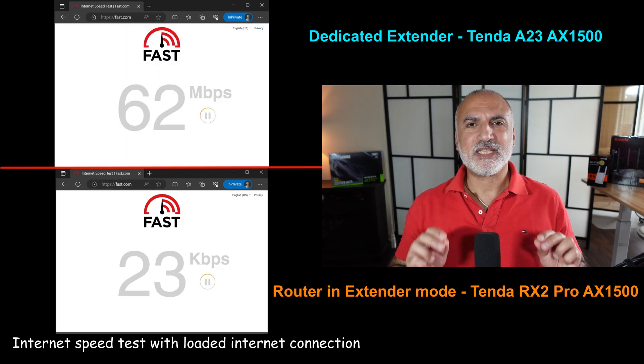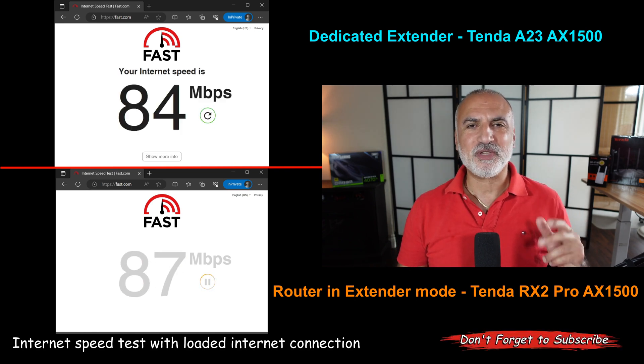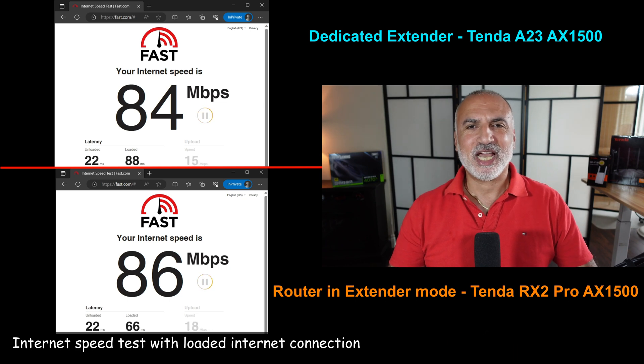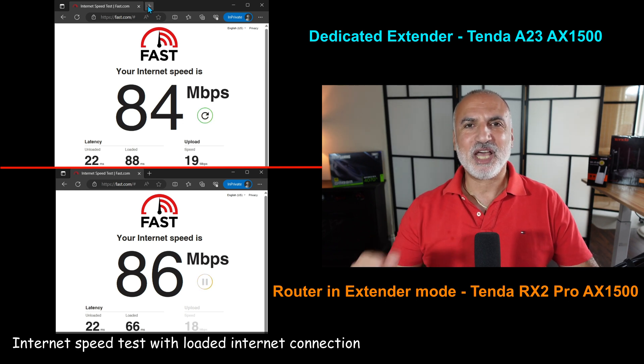Now I'm performing an internet speed test with my internet connection loaded. I have two TVs streaming 4K movies, two iPads playing full HD videos, and my Amazon Echo playing music. Here you notice that both devices give almost the same speed, which is approximately 85 MB per second — and this is very good.